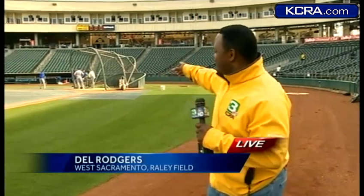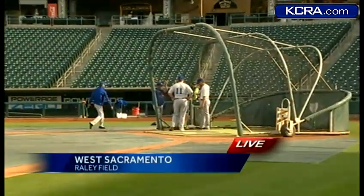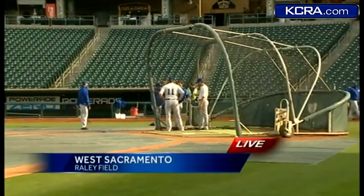Mark said we might get a little sprinkle, but for the most part he thought it was going to be nice. Beautiful baseball weather. I am live in West Sacramento. This is the site of the Sacramento Rivercats home opener tonight as they take on the AAA affiliate of the New York Mets, which is the Las Vegas 51s. They're right there in the grays, blues, and yellow, getting ready to do a little batting practice.